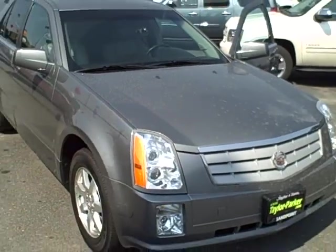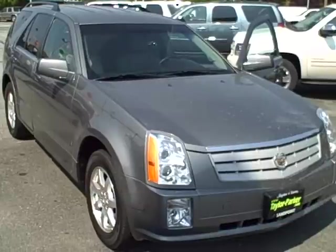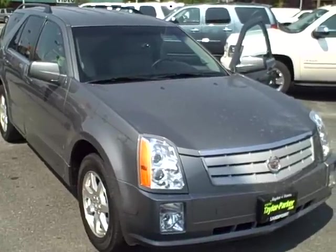All in all, it's a very nice example of an SRX. We'll call shortly to see if we can schedule an appointment tomorrow where you can come over from Missoula. Thank you.